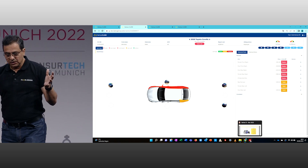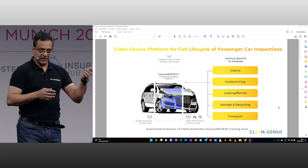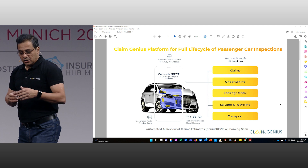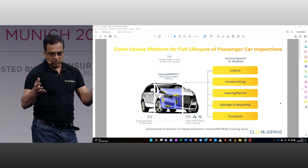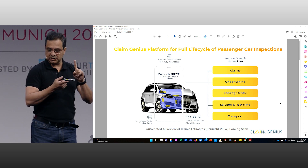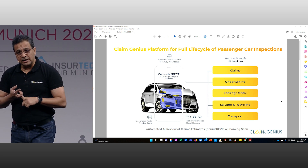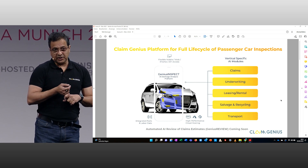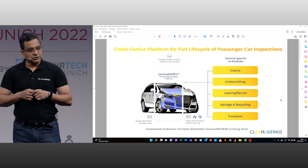That's how the overall Kling Genius assessment works, reducing time and money for the insurance carrier. And it's not just for claims — anyone who does damage inspection, whether it is underwriters, leasing or rental companies, fleet management companies, salvage or recycling companies, everybody wants to do damage assessment on vehicles, and our technology can do that.